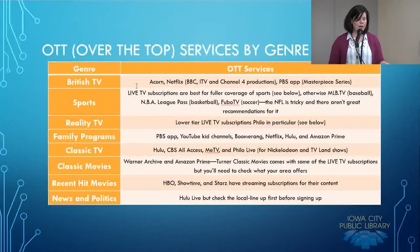Me TV and Philo Live offer classic TV shows. Philo Live provides shows on Nickelodeon and TV Land. For family programming, the PBS app, YouTube Kids channel — though know that while the content might be kid-friendly, the advertising may not be, so be aware especially if you plunk your kids down to watch a series of shows one after the other. Boomerang, Netflix, Hulu, and Amazon Prime all have great content for kids. For classic movies, Warner Archive and Amazon Prime are good options, and Turner Classic Movies comes with some of the live TV packages.